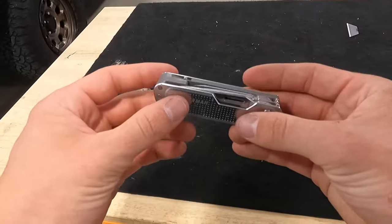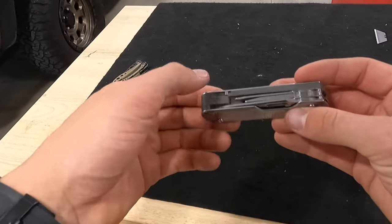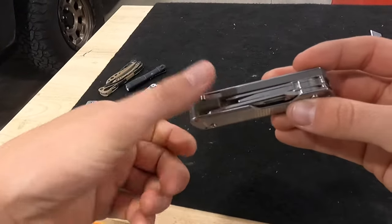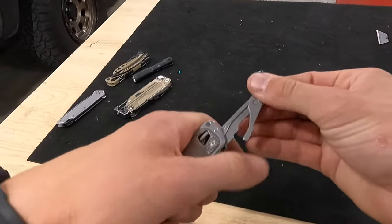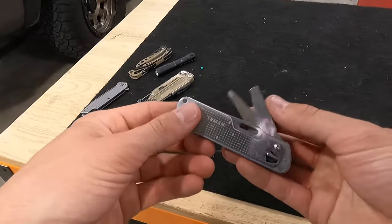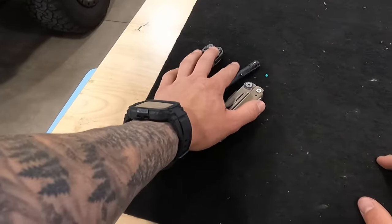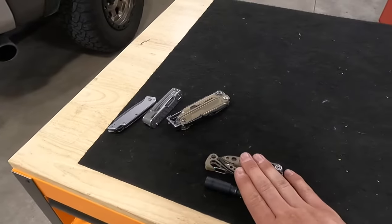I also carry the Leatherman Free T4 — I carry this one in my pocket and the Signal on my belt. What really drew me to the Free T4 is the tweezers — great for picking out slivers and whatnot — and just a little pair of scissors, which is nice to have. Other than that, just your typical stuff, nothing too crazy. But I do like carrying multi-tools, knives, and a flashlight on me all the time, especially when they're slim and don't take up much space. Makes it that much easier to carry.